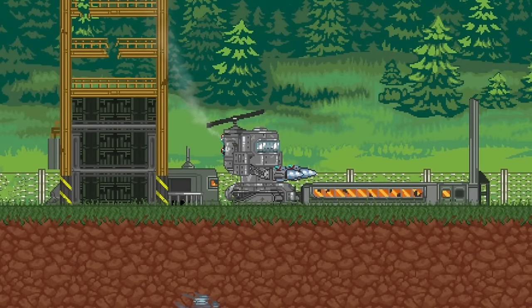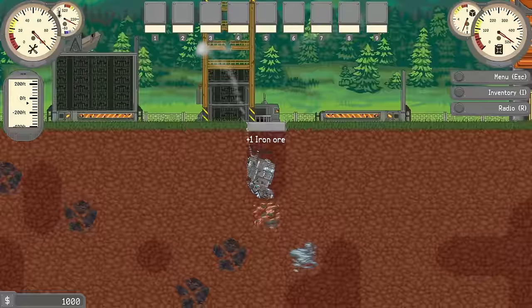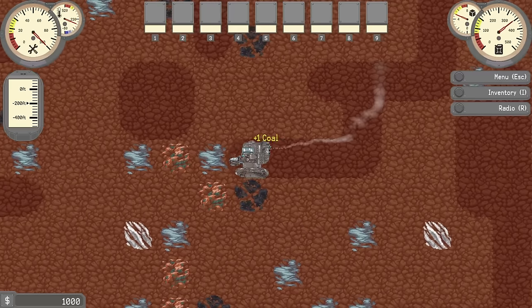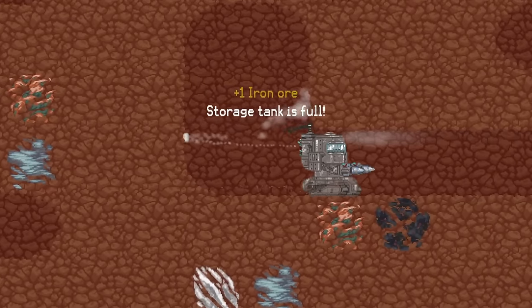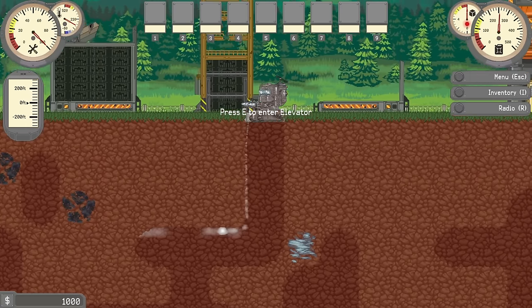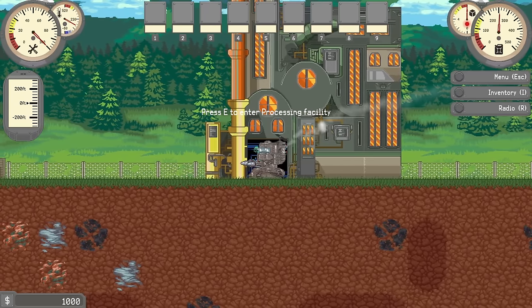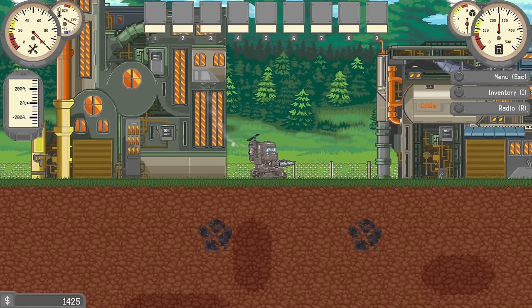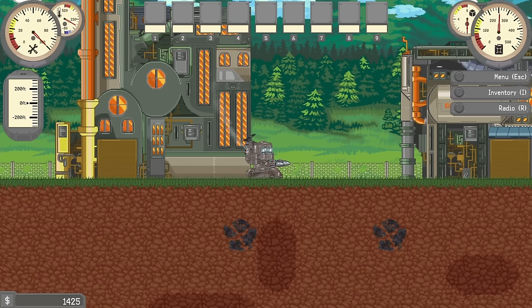Today I've been given this really cool looking mech and we can use it to dig underground to get all these nice resources like iron ore, copper ore, and coal. We just collect a whole bunch until our storage is full. We use the little propeller blade and fly back up to the surface, go over to the processing facility and sell it all for $425. We already had $1,000, so we have $1,425.